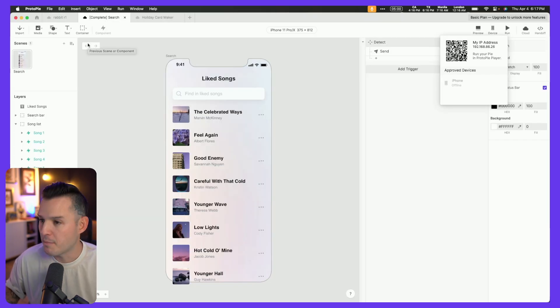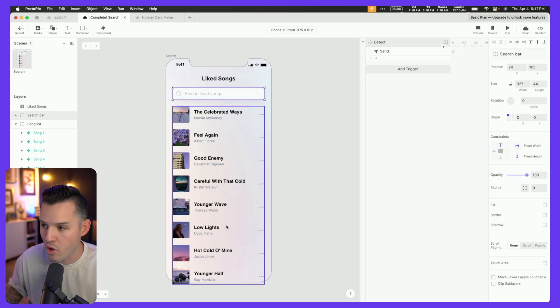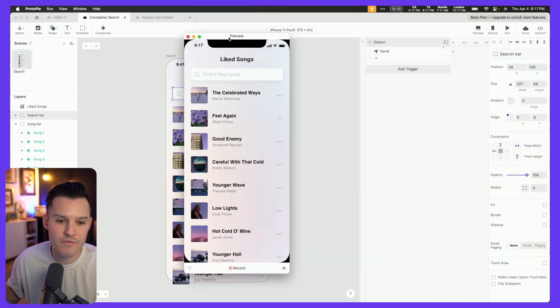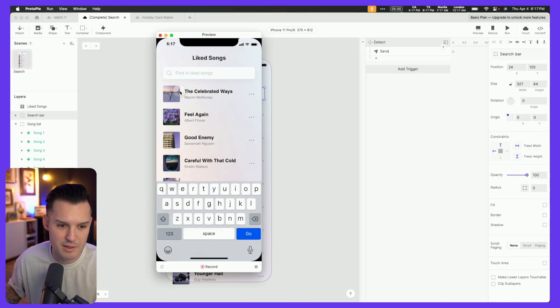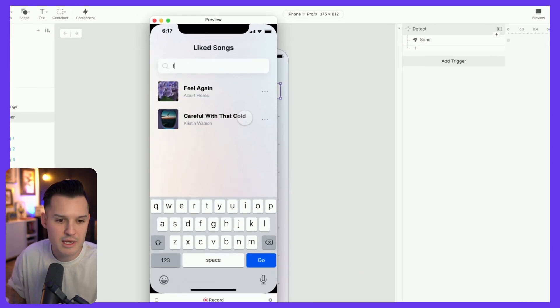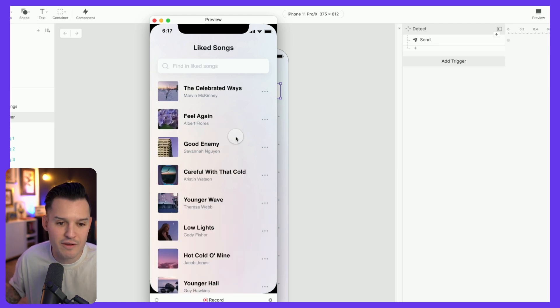Here's another one — a basic completion or logic-based search. We have a text box we designed in Figma, brought it in, and entered all of these as separate pieces of data. We've added an actual text input field inside of ProtoPi so that when I preview it, I can click on the field, it brings up my keyboard, and if I start typing — like the word 'feel' — it filters out and only finds options related to that word. We get filtered search here with actual input fields you can use.